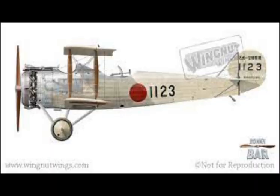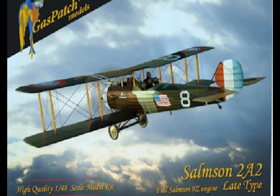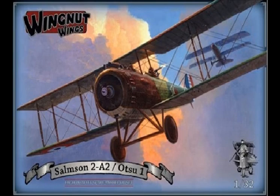The Japanese also managed to get some Salmson 2A2 twin-seat reconnaissance fighter-bombers, which they built under license as the Otsu 1. You can get this kit in 1/72 scale — KP has a nice kit out right now. In 1/48 scale, the only one I can find is Gas Patch, and Gas Patch has been putting out some really nice kits in 1/48 scale. And of course you've got the 1/32 scale from Wingnut Wings, which is an excellent kit.